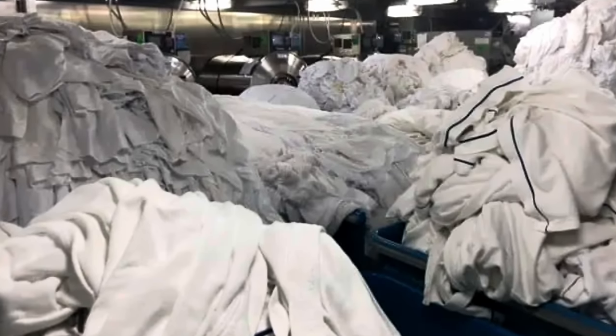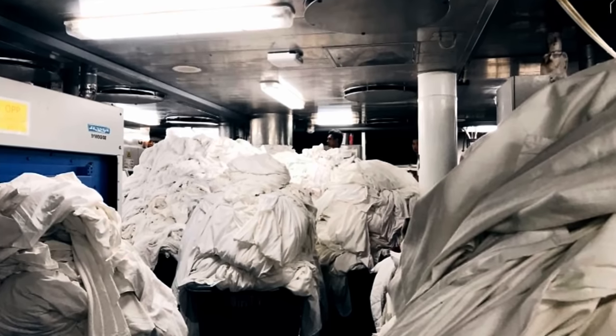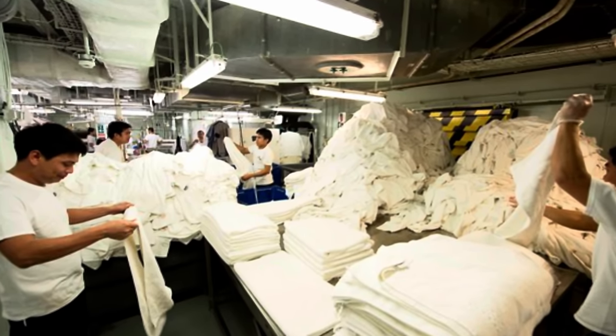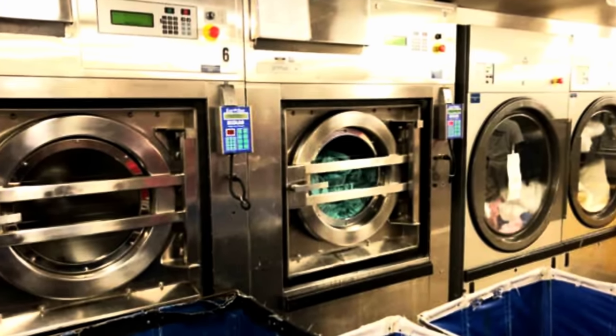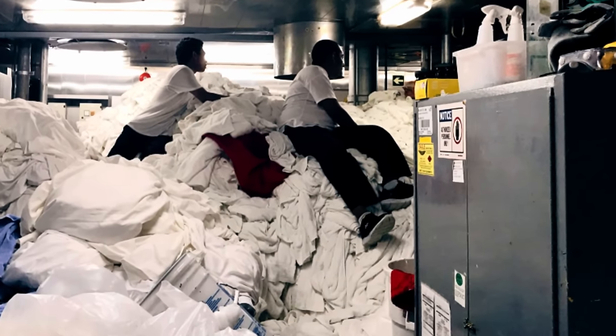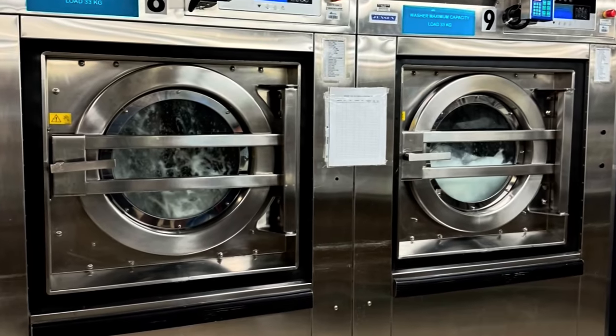Afterwards, we descended down more steps and found ourselves in the laundry area. Dirty towels were stacked 10 feet into the air, almost touching the ceiling. Sheets were laying around in the thousands, and we learned that there are 26 workers that work around the clock — 13 at night and 13 during the day — constantly doing laundry, folding towels, and ironing sheets. It's an absolutely brutal job and a bit eye-opening when you consider there are 3,500 people on this boat.